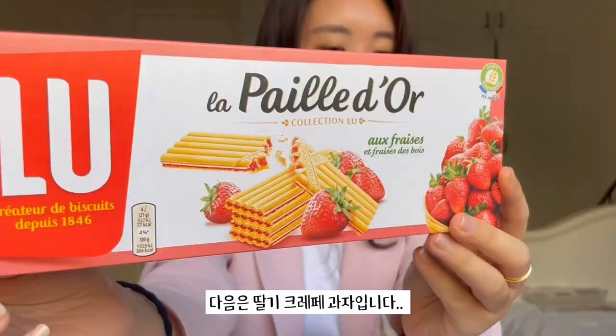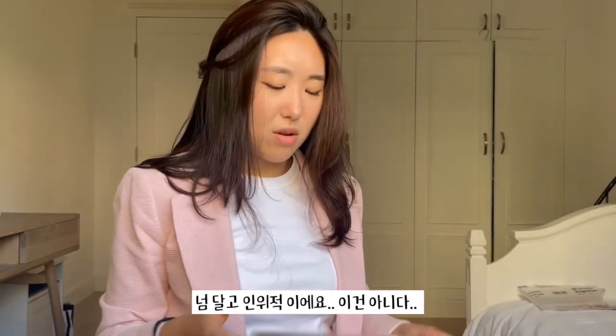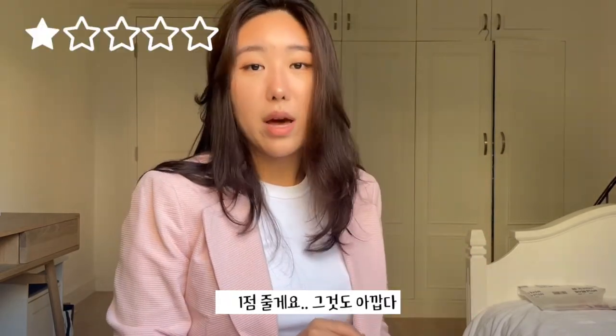This is a Lou — these are strawberry wafers. Ew, tastes so sweet and artificial — this is not it. The crepe biscuit part tastes like cardboard. 1 out of 5, not worth the effort of opening this and definitely not worth the calories.